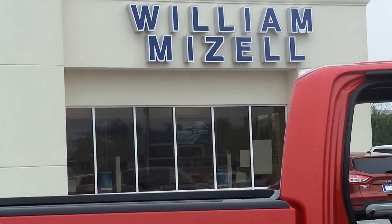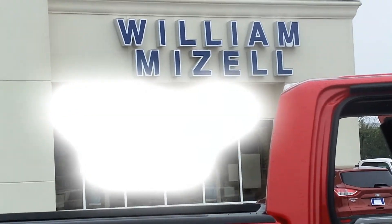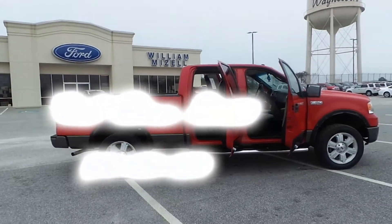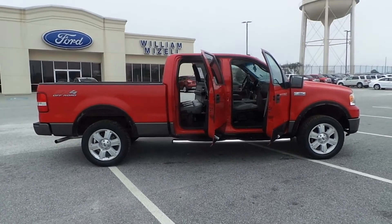Hey, good morning everybody. This is Bruce out at Mizell Ford in Waynesboro, Georgia, just off Highway 25, pretty close to Walmart. Listen, everybody in the market is looking for a four-wheel drive loaded-up truck for under $20,000. Everybody claims it, but I've got it.